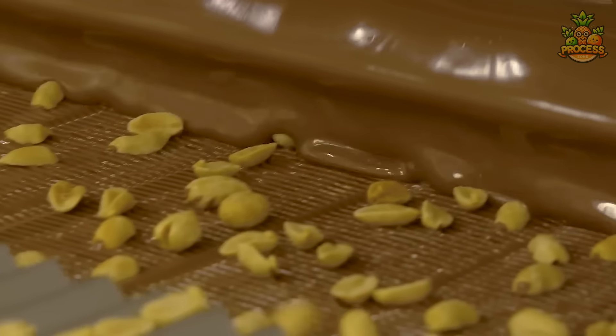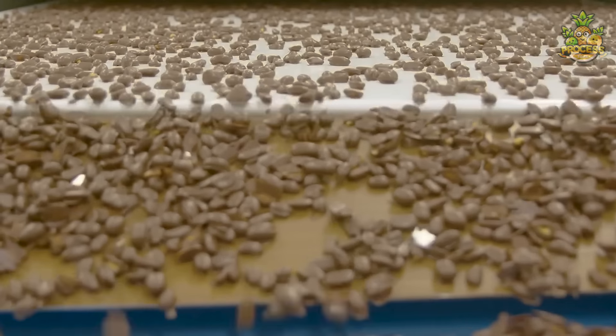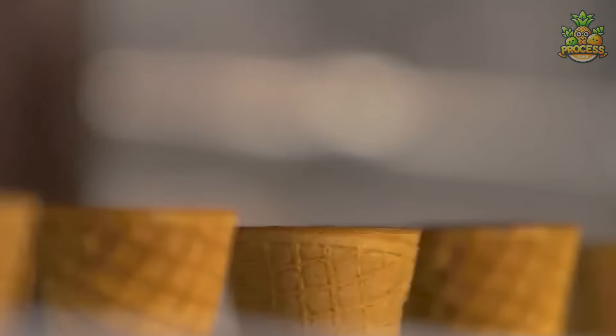Those roasted peanuts are ready for a delicious chocolate coating. This chocolate coating process requires precision to ensure each peanut is evenly coated. After coating, the peanuts are left to cool and harden. Once cooled, they are carefully packaged into food-grade safe containers for distribution and sale.